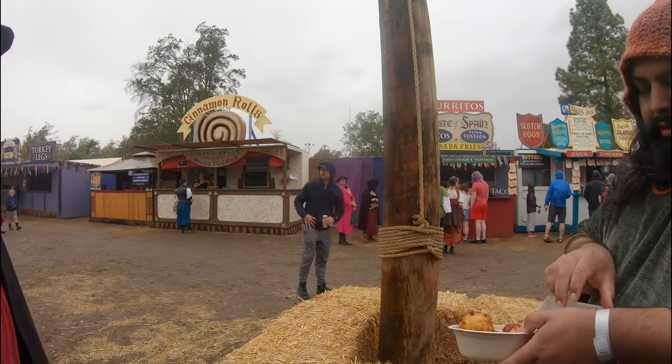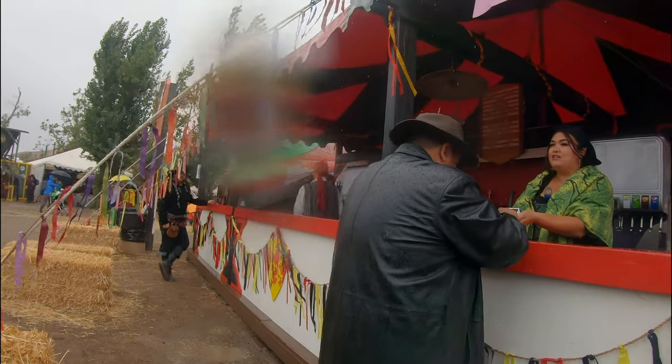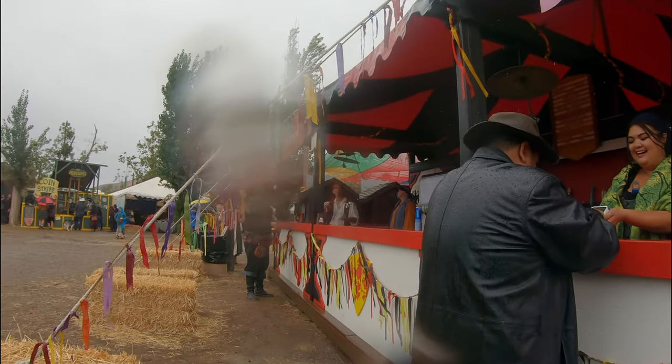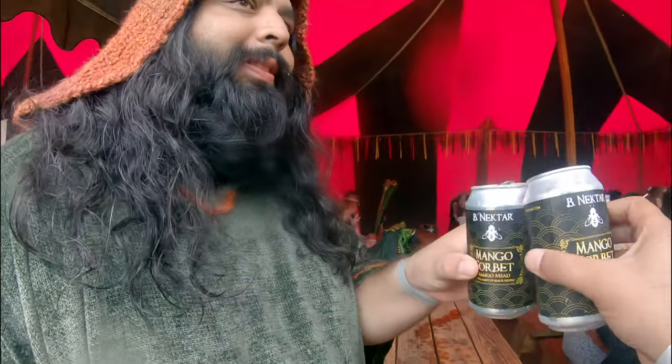After finishing our food, the rain really started to come down, so we decided to seek shelter and get some mead. The fun thing about buying mead at this booth was that if you tipped them, they would hit a cymbal and shout out. My friends and I decided to wait out the rain with our mead. Despite the downpour, it was a good time to sit and relax and have a drink with some friends.